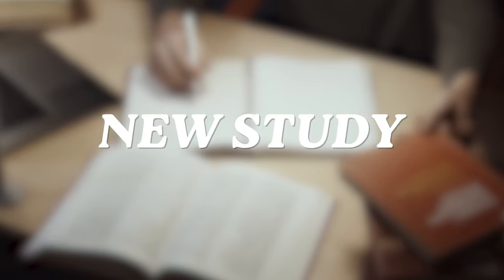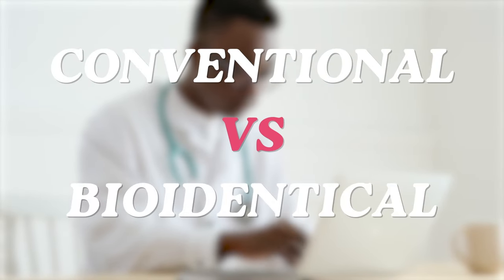Hormone replacement therapy is so confusing, right? So many of you have questions about it. You're not sure what the right form is. There's a new study every single day. It's enough to make your head spin, but I want to help you understand a little bit about the world of hormone replacement therapy — conventional therapy versus bioidentical, what the differences are, and all the different ways you can take them.